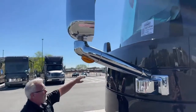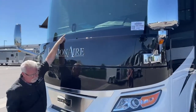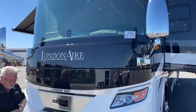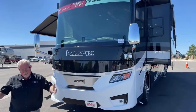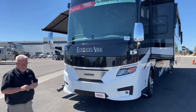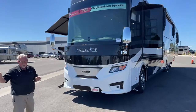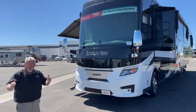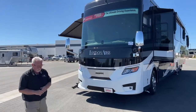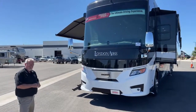Up front here, this component is part of your collision mitigation system. It has lane assist and lane warning — if you go outside your lane it helps nudge you back. It gives warnings if you're getting too close to vehicles ahead of you, and if you're on cruise control it'll actually slow down and apply the brakes if necessary. A lot of safety built into these units.